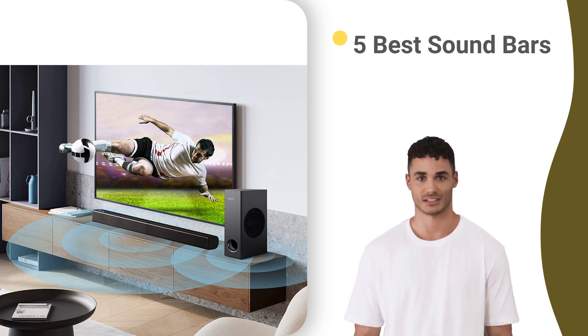If you're looking for the best soundbars to get the next level of sound in your living room, then we've put together a list of the top five soundbars that you must try. So sit back, relax, and let's dive into the world of the best soundbars.